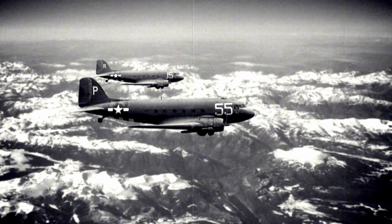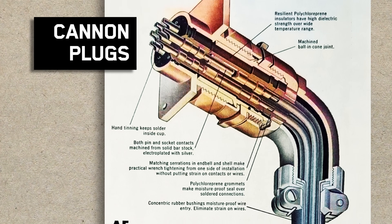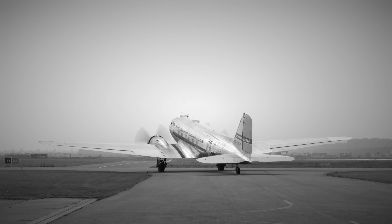As the world faced the challenges of war, Canon's engineers collaborated with McDonnell Douglas to develop the world's first flight-ready connector — one that would enhance aircraft performance and reliability under extreme conditions.